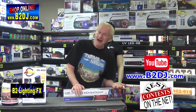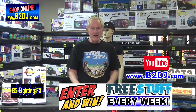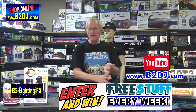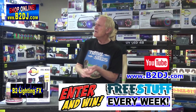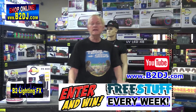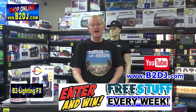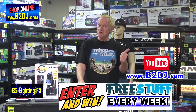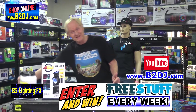If you're on b2dj.com and you're watching this video, just scroll down to the bottom of the page, put in your name and your phone number. Fill out the little form, hit send, and you're automatically entered. Enter every day, twice a day — once on YouTube, once on b2dj.